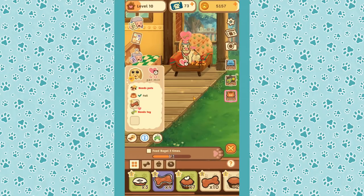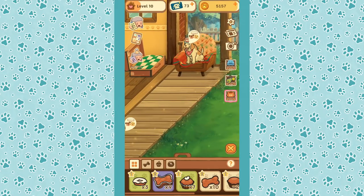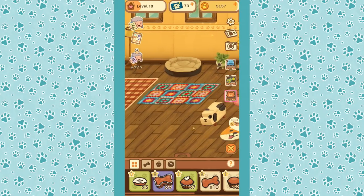Let's go ahead and feed Bagel — we'll give him a simpler treat so we can feed him again pretty soon and complete the 'feed him three times' request. He's actually ready to tell us a story that I think is going to bring another dog into our lives.